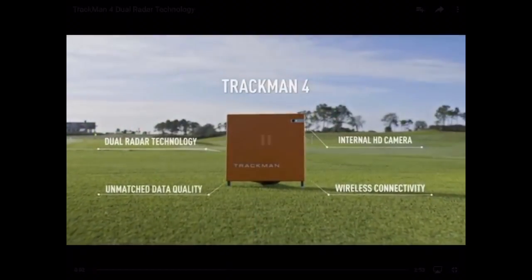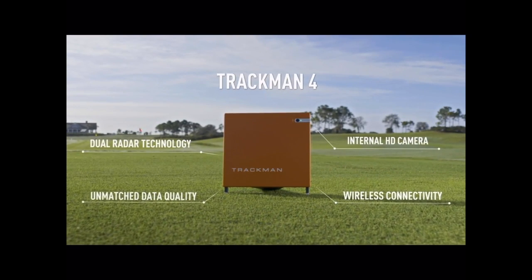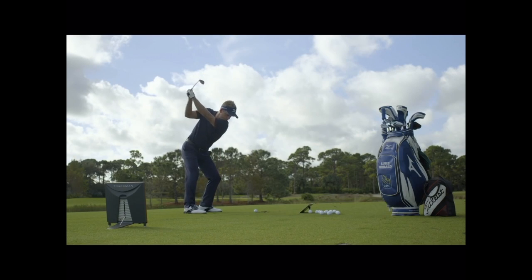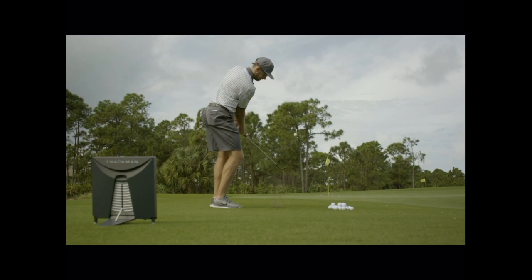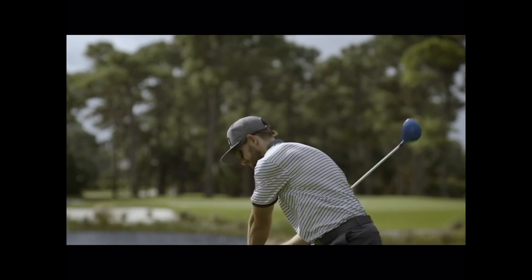TrackMan 4 is the culmination of a three-year long journey to design and engineer the most powerful and accurate launch monitor ever built. The outcome is dual radar technology, a radical transformation in the way radar technology is applied in golf today. By using two radar systems instead of one, exceptionally precise data is captured on both club and ball.